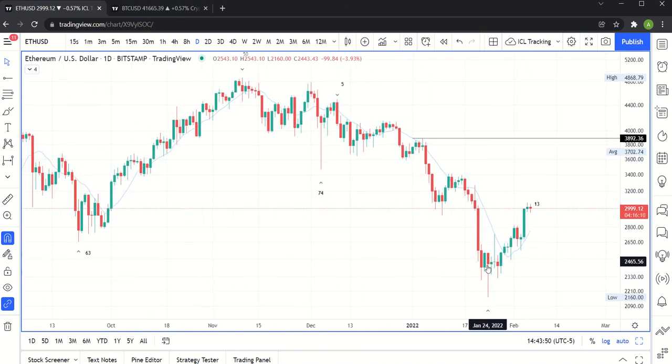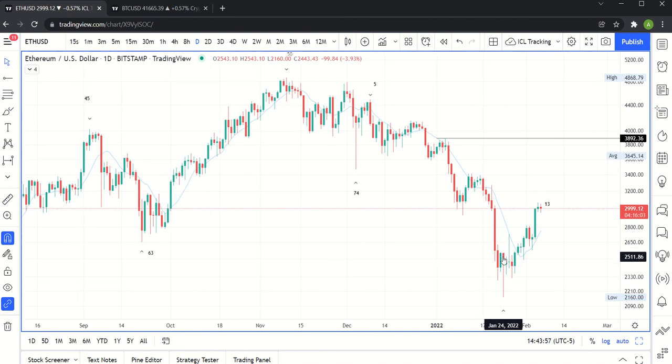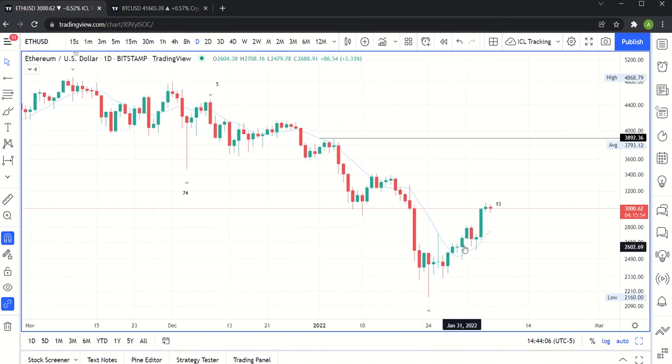This low happened here on January 24th — that was day 51. We closed below the 10-day moving average, but in the subsequent days we closed above it. If you zoom in here, you can see we made a higher high — a high that's higher than the previous one — and then we actually made a higher low, a low that's higher than this low. So we made a higher high and a higher low, and then we made another higher high. We're hoping this is going to be a higher low and then we move from here.